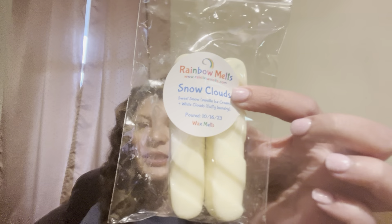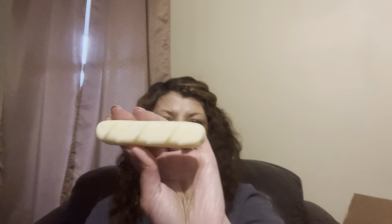The next sample I got is Snow Clouds, and I know I love this one. It's sweet snow — which is essentially vanilla ice cream — and white clouds, which is like a laundry scent. So it's like a vanilla laundry scent. It comes as these super cute little French baguettes — there are two in the bag. I really like this; I've actually ordered it before. That vanilla laundry, that vanilla ice cream scent is really nice, like a vanilla extract type of scent. I love vanilla and I love laundry. Rainbow Melts' vanilla scents throw more strongly than other vanilla scents I've experienced.